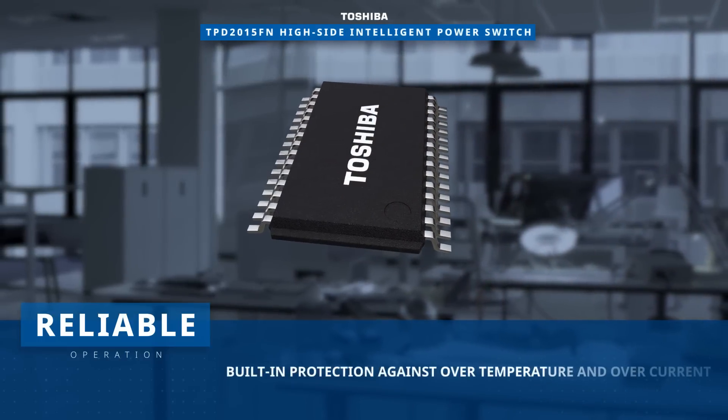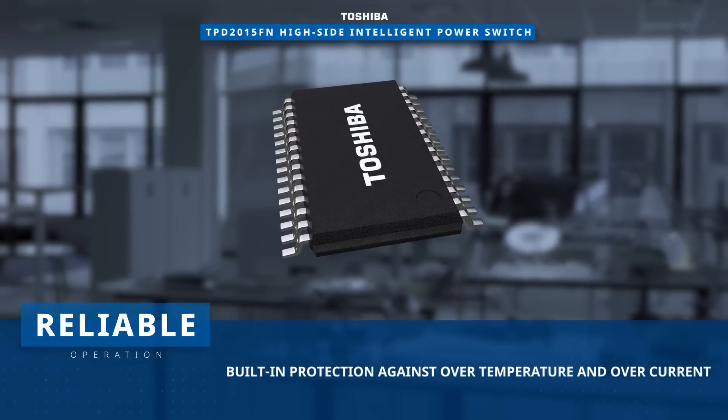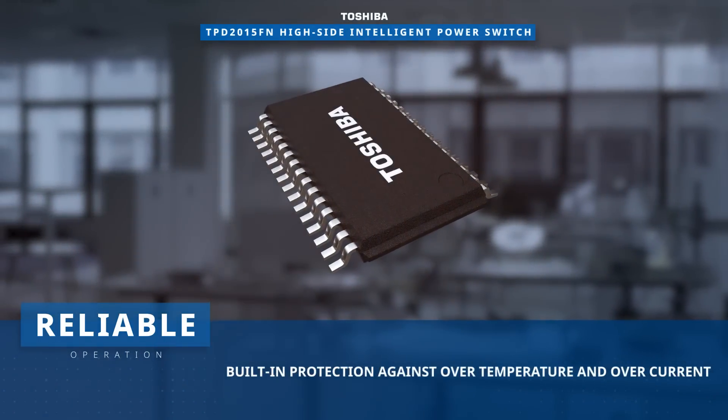The TPD2015FN has built-in over-current and over-temperature protection features for reliable operation.